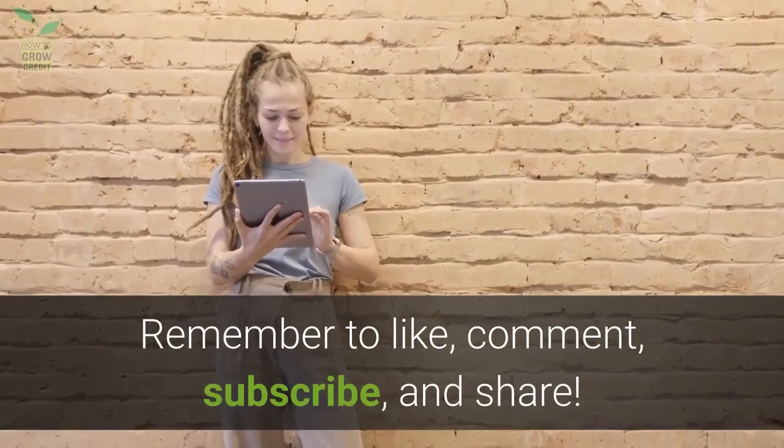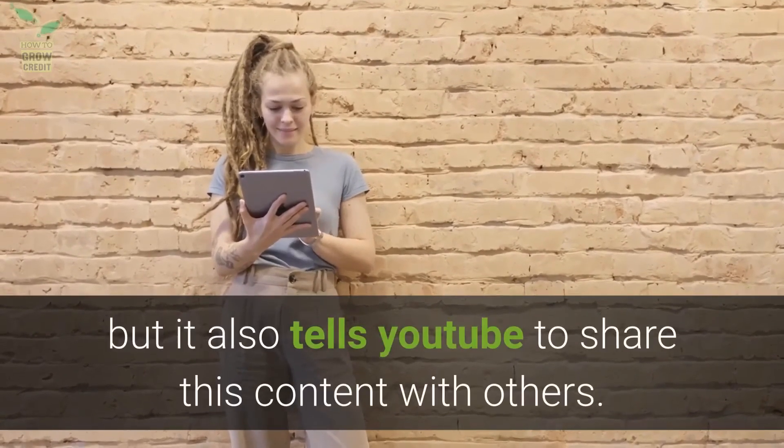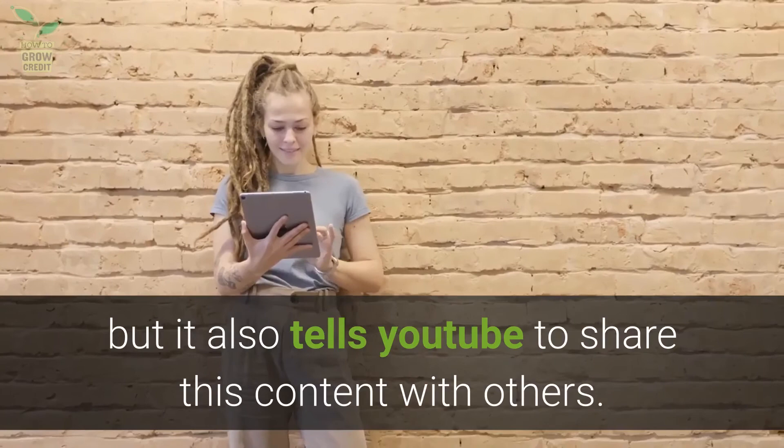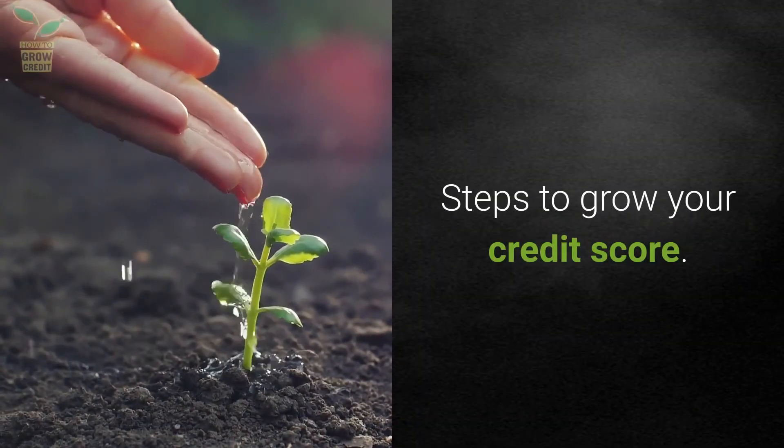Remember to like, comment, subscribe, and share. Not only does it help us make new content for you, but it also tells YouTube to share this content with others. How to grow credit — steps to grow your credit score.